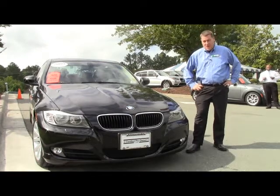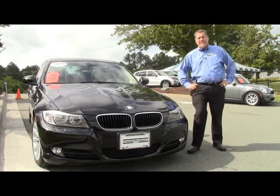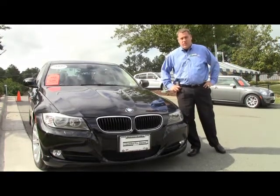Hi, my name is Tim Blanted and I'm here with Performance BMW here in Chapel Hill, North Carolina, your only center of excellence in Eastern North Carolina.